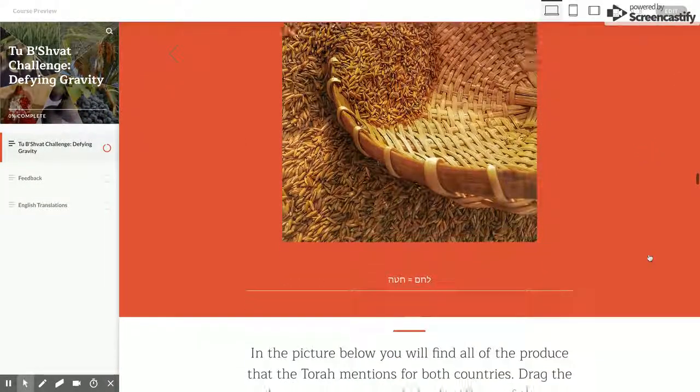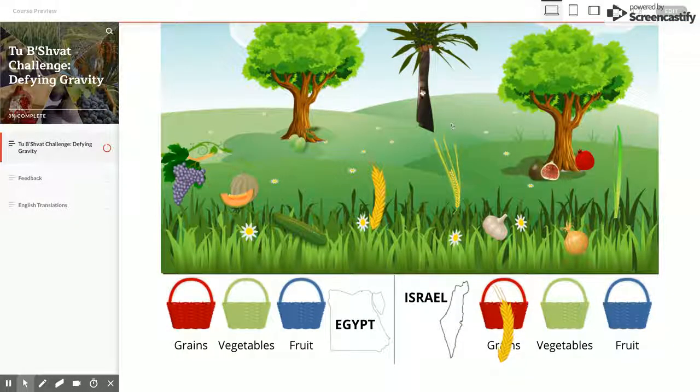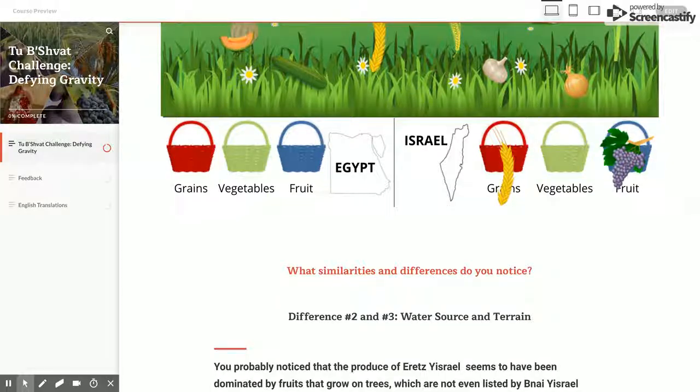As students recognize by sorting the types of produce grown in each country, the Shivat HaMinim are mostly fruits grown on trees, while the produce of Egypt was largely vegetables that grow on the ground. Why the difference?